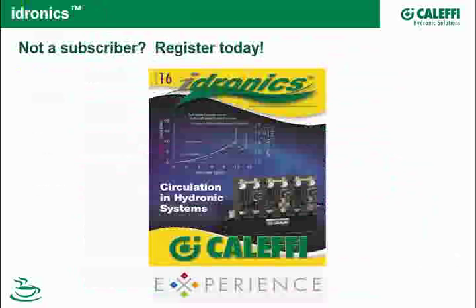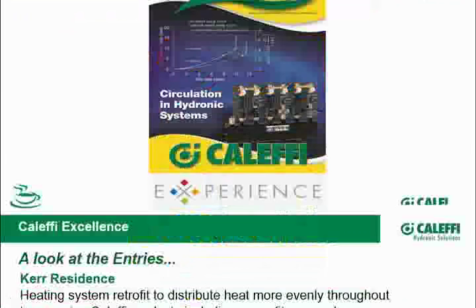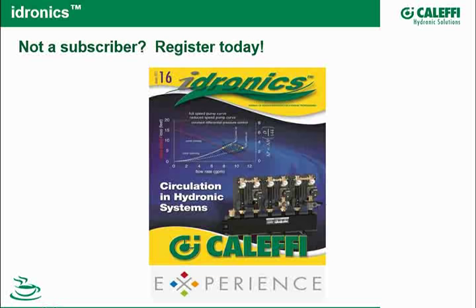Hydronics Number 17 is coming out soon, and these are all free for everyone. If you haven't signed up, do so — just get onto our website, register, and a hard copy comes to your desk.